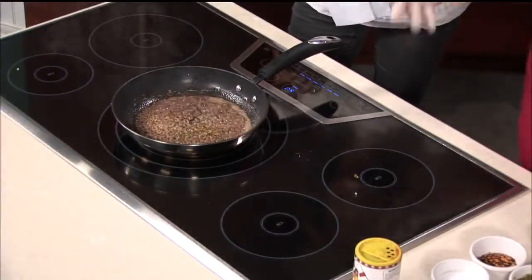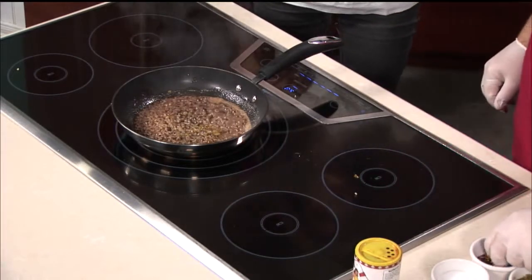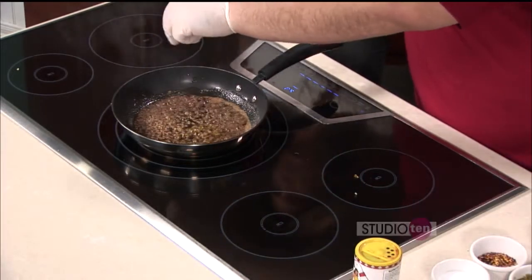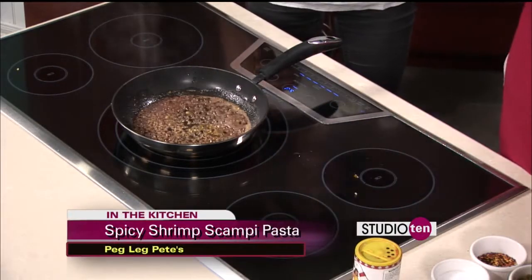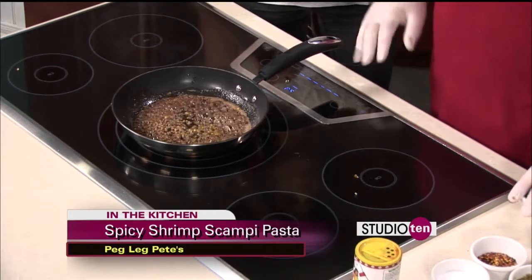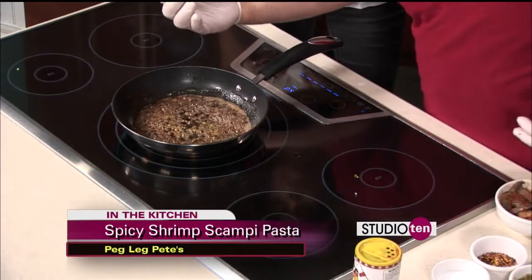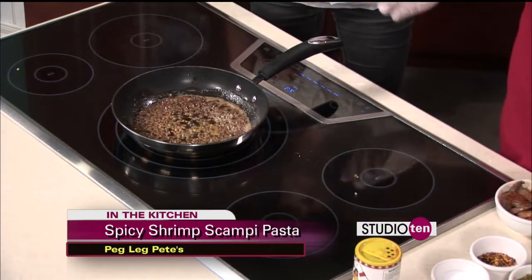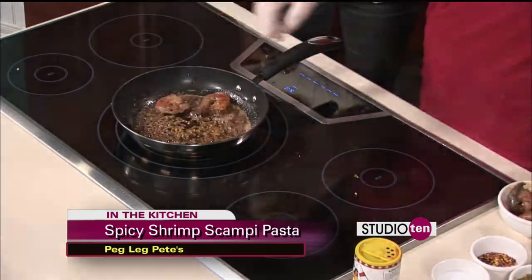Once you start to get that garlic nice and opened up, add in a little red pepper flake for a little more spice — you want to have plenty on it. Let that reduce down just for a couple of seconds. Once the garlic gets nice and opened up — it's minced garlic — you add in the shrimp, and that's what makes the dish so special.